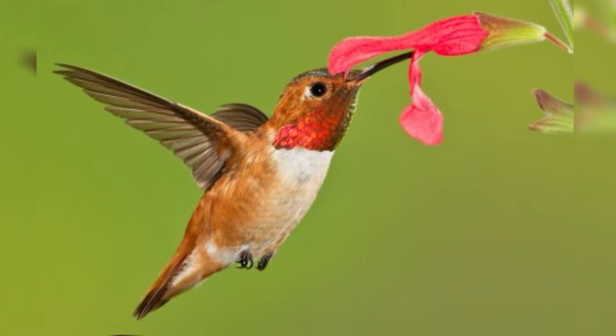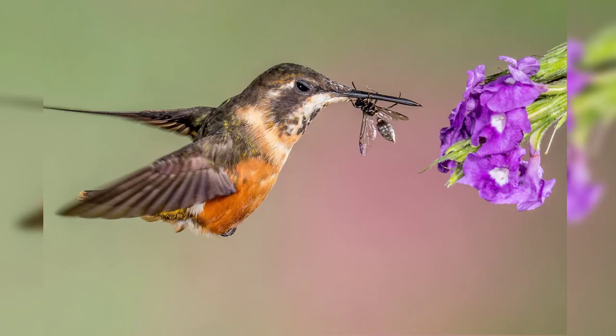This incredibly fast movement is what allows hummingbirds to stay in one place as they drink the nectar from a flower, or catch an insect from midair. This speed is also what causes that distinctive humming noise.